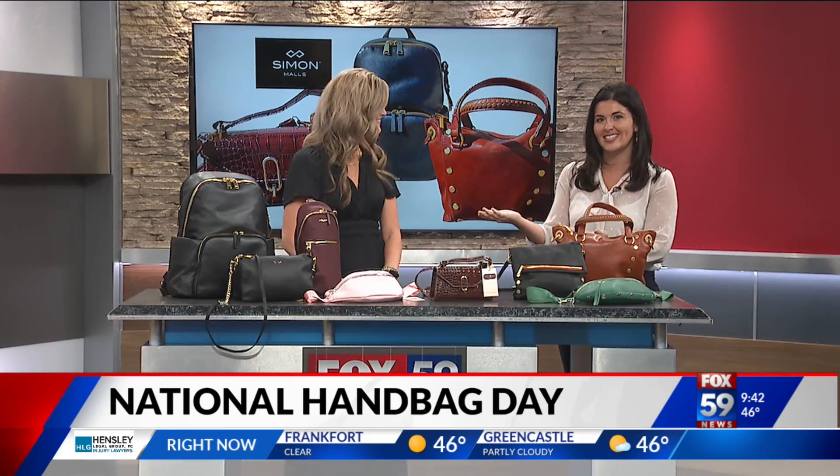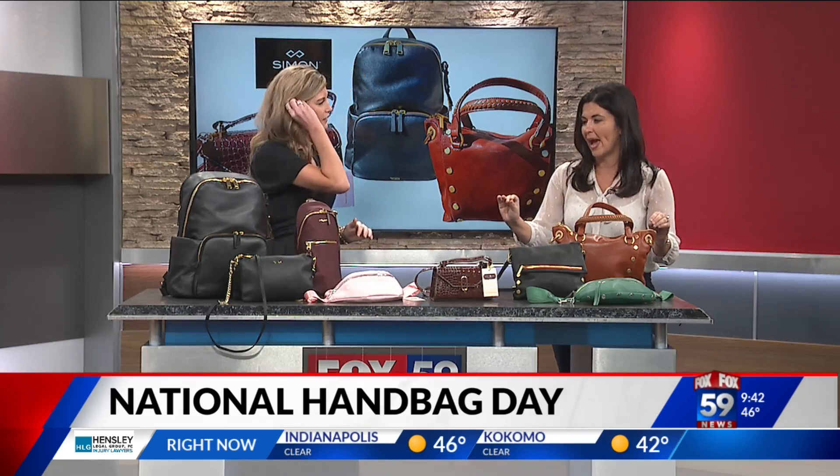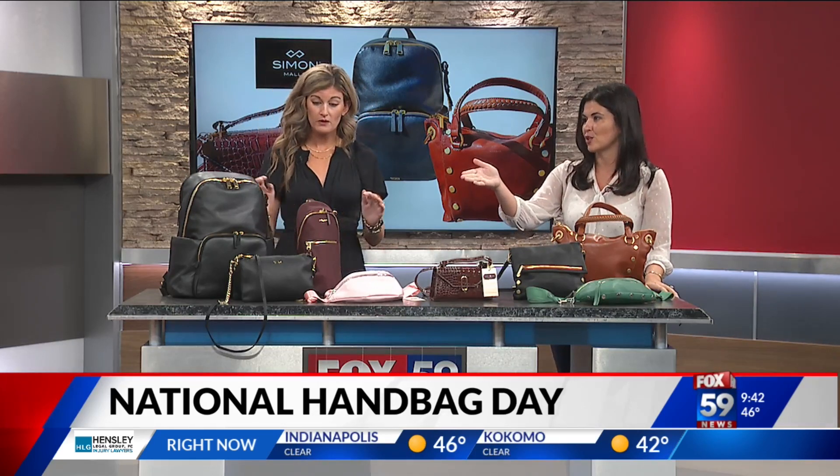Here to share the hottest handbag and backpack trends for the fall season is Danielle Parker with Simon Malls. Good morning to you. Good morning, thank you for having us. Of course. I can smell the leather — these are such beautiful bags. So beautiful. Tell us about this first one here.